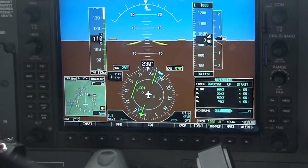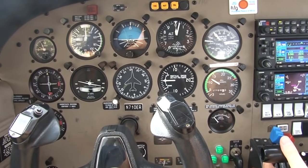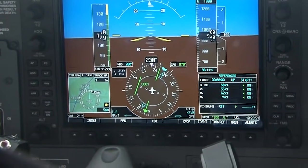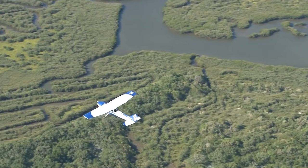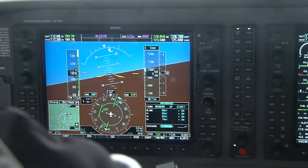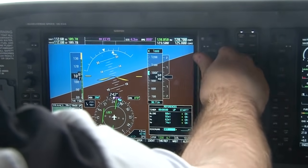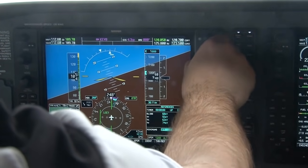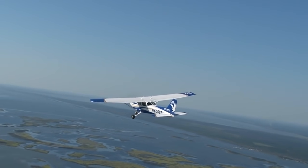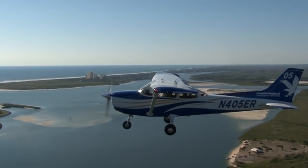Modern-day avionics, like the Garmin G1000, use a horizontal situation indicator, or HSI, instead of the old standalone instruments. HSIs merge your heading and navigation into one instrument and because of that do not succumb to reverse sensing, at least with VORs. However, a pilot navigating with an HSI should still always dial in the appropriate radial or course, because if there was a failure with the instrument and it no longer synced with your heading, you would not want to suddenly encounter reverse sensing.